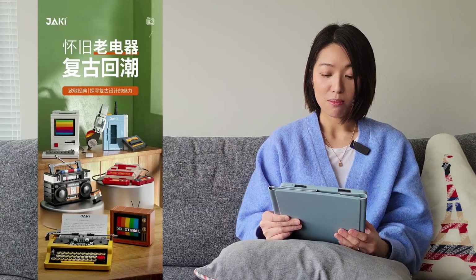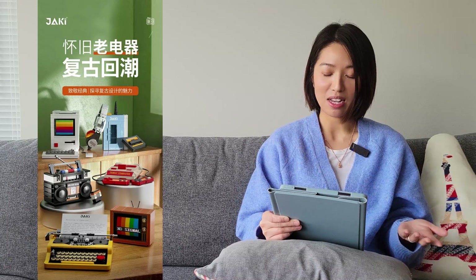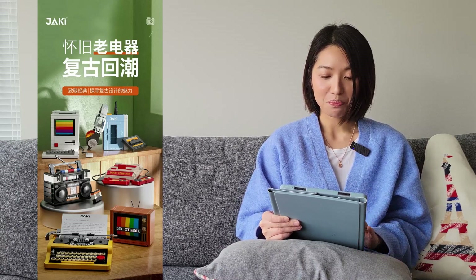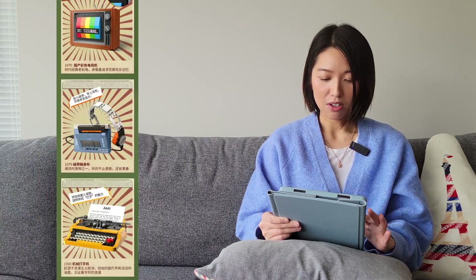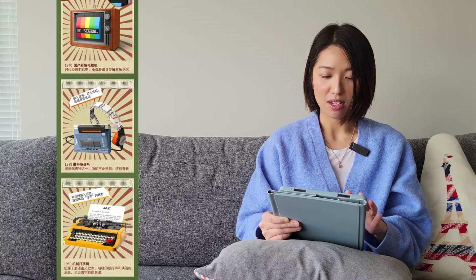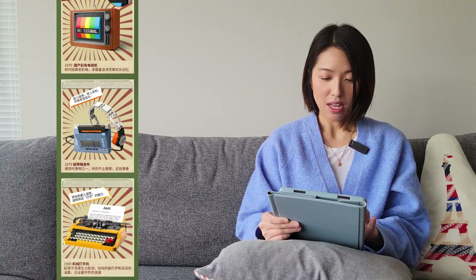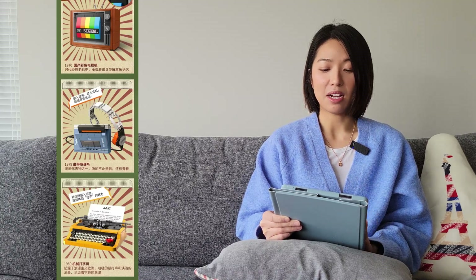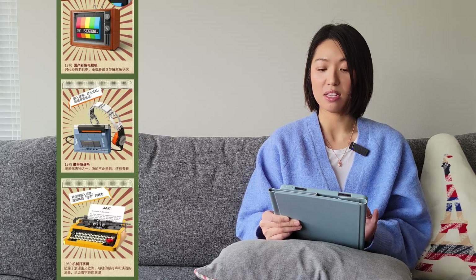The next one is from Jackie. This is another retro appliance series. There are six of them and some have moving parts, like the one with the tape inside. I think Jackie only uses regular size bricks, so these ones might be regular size.